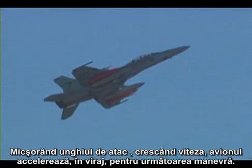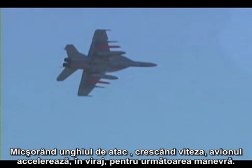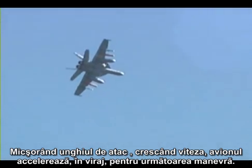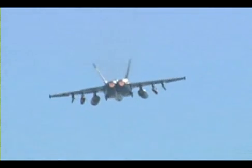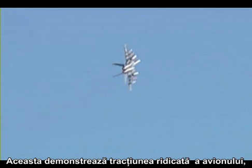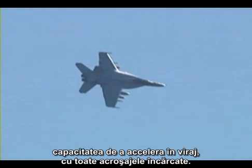Following the high angle of attack, low speed pass, the nose is brought down and the aircraft accelerates while turning in its re-attack for the next maneuver. This demonstrates the high P-sub-S and high thrust of the airplane and its ability to accelerate in a turn while loaded with weapons.